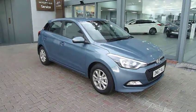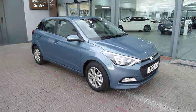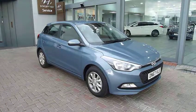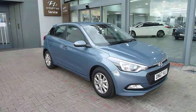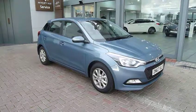Hi and welcome to JTU's Hyundai Irish Shrewsbury, my name is Rob. I'm just going to take you around one of our demonstrators — the Hyundai i20 1.2 SE. As you can see it looks absolutely stunning in the aqua paintwork. It's a 5-door, 1.2 petrol, so very economical.